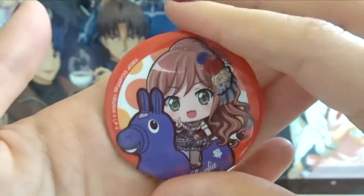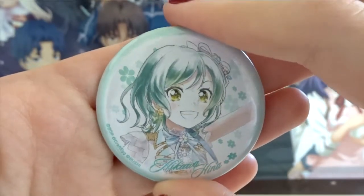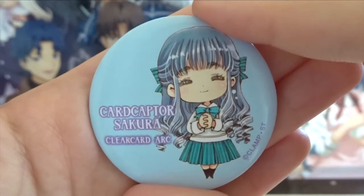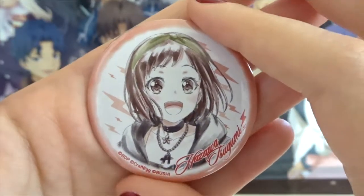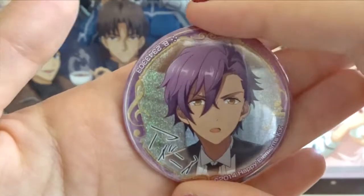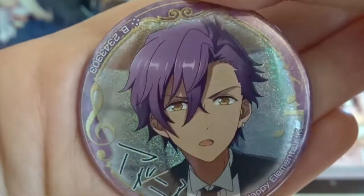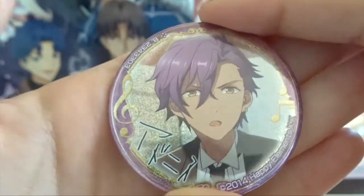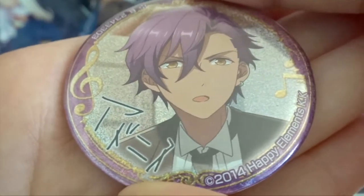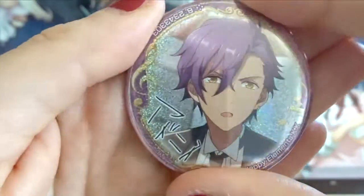Next we have this Lisa pin from the same pony collection as before. Next we have this Hina pin. Then another Cardcaptor Sakura pin from that same collection — this one is Tomoyo. Next we have a Tsugu pin from Bang Dream, and also a Maya pin from Bang Dream from that same pony collection. Finally some variety — I have this Adonis pin from Ensemble Stars. It has a holographic coating and I love his face. Adonis is a character I really like from Ensemble Stars, even though I'm not super into the game, his design appeals to me most.